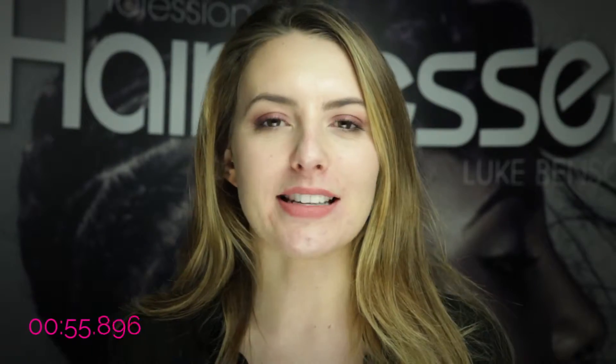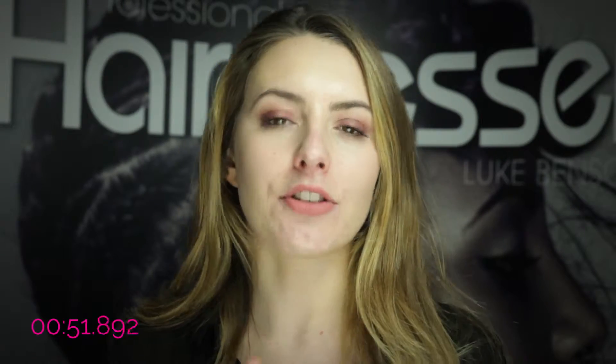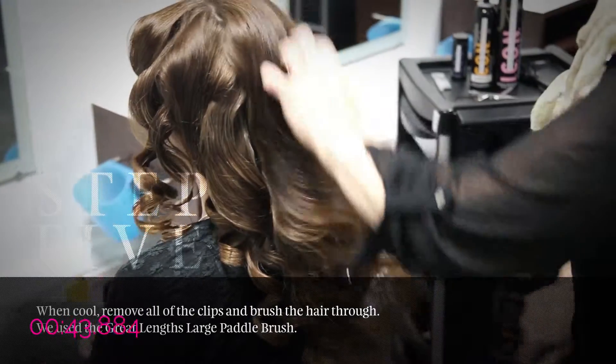Now, awards season is well and truly upon us. And with that, of course, come some amazing celebrity hair. If you head over to the site now, you can see how to create just some of these looks, including Kate Winslet's Faux Bob, courtesy of Great Lengths, and also we heard from Moroccan Oil on how they created Kate Bosworth's Ballerina Bun.